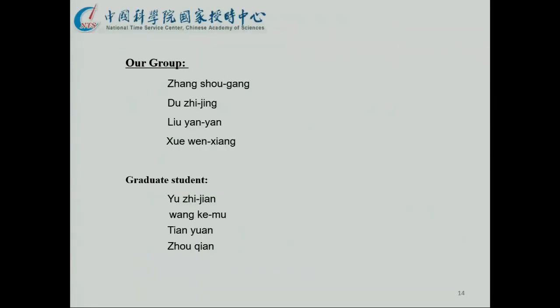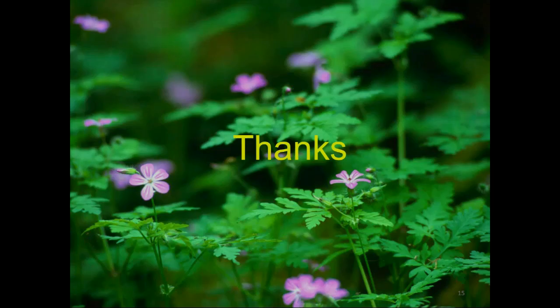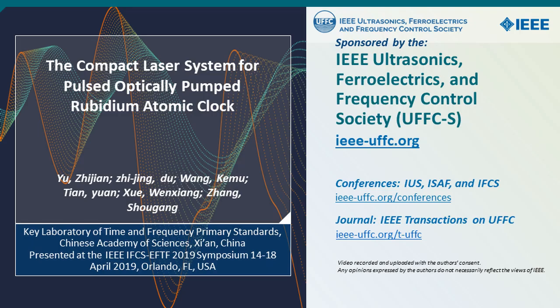Thank you. This is our colleague Professor Zhang Shugang, and my colleagues Yu Zhijian — the first author, who is a doctoral student. Thank you for your attention.